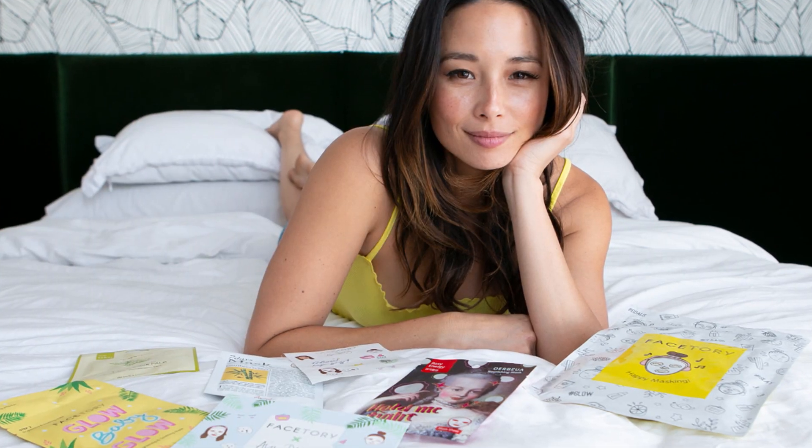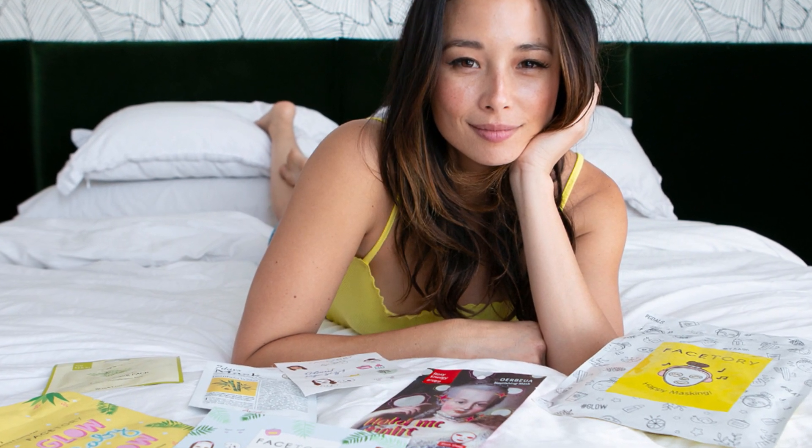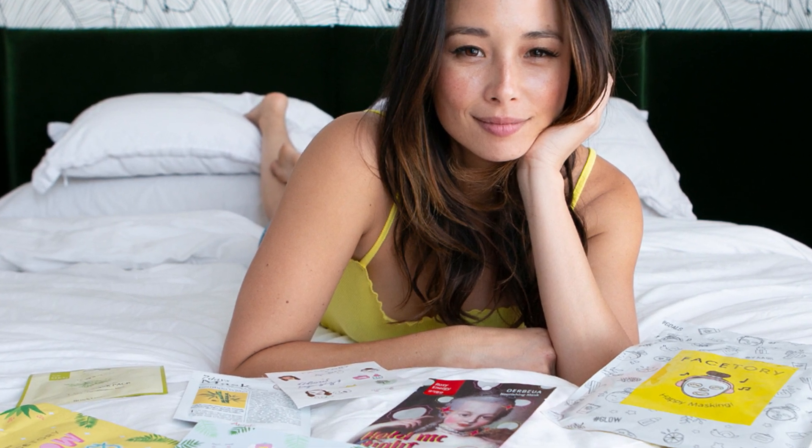Special announcement for this month: we have a special collaboration with influencer Asia Dang. Asia Dang is someone that's really cool, really genuine, really sweet. She loves sheet masks just like us, so we're so happy to partner up with her. She actually tried out all the masks in the kit and our box, and we're so excited for you guys to try out the very best that Asia Dang recommends. What's so good about her masks is that they're all cruelty-free — she's really a firm believer of cruelty-free products.